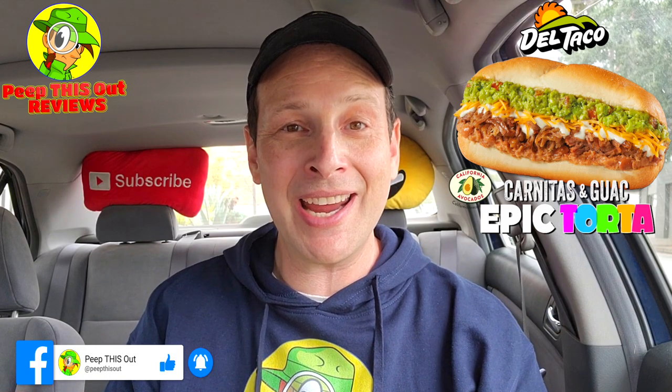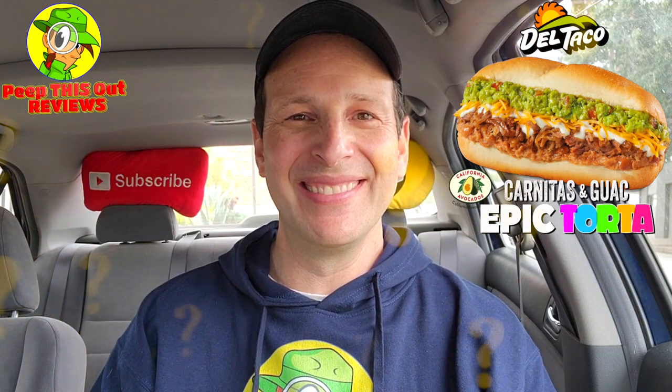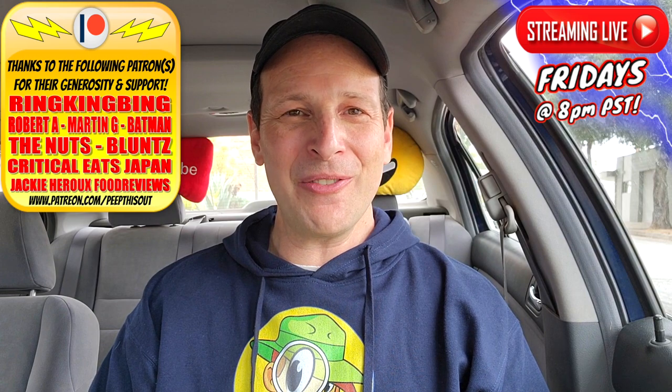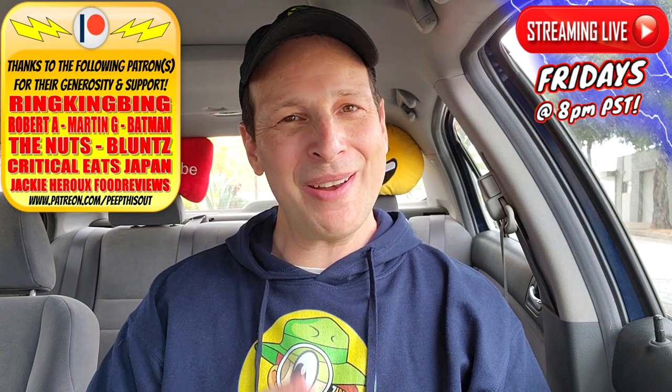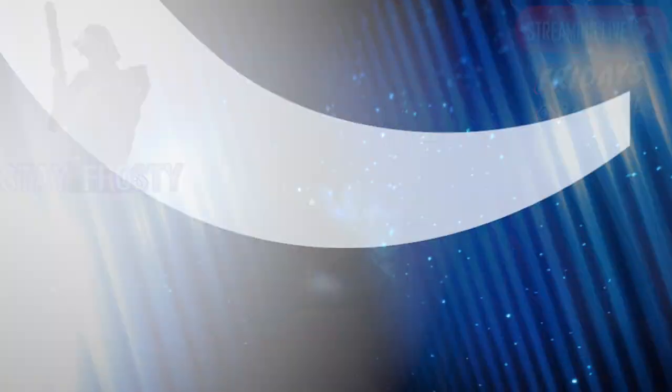Give this one a shot — if you've got Del Taco in the area, just do it. Drop those comments down below and let me know what you thought of the look of this carnitas and guac epic torta, and if you've tried any of them, is this one actually tops for you the way it is for me? This is Ian K closing out another high-quality foodie feature on Peep This Out Reviews, bringing you brand new content every single week. Stay tuned for the next review coming real soon — in the meantime, stay frosty. Thanks for checking out this review; find my previous one right up here along with what YouTube recommends, and I'll catch you in the next one.